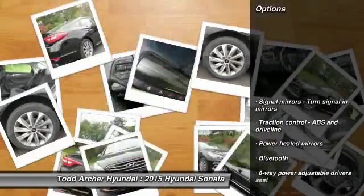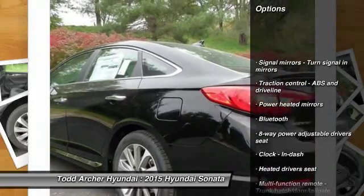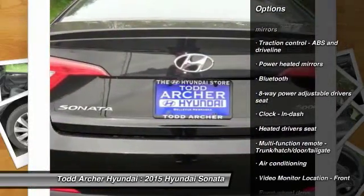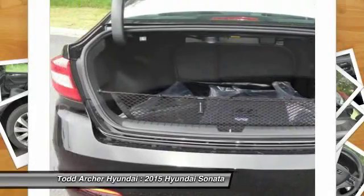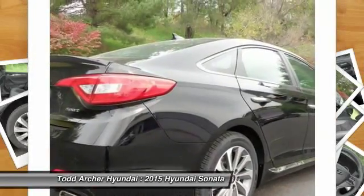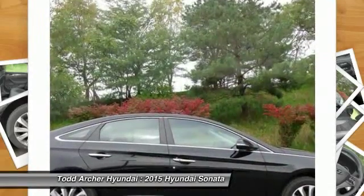Here are some of this vehicle's great options: traction control, air conditioning, front automatic transmission, front-wheel drive, Bluetooth, cruise control, fog lamps, remote power door locks, power windows, and trip computer.